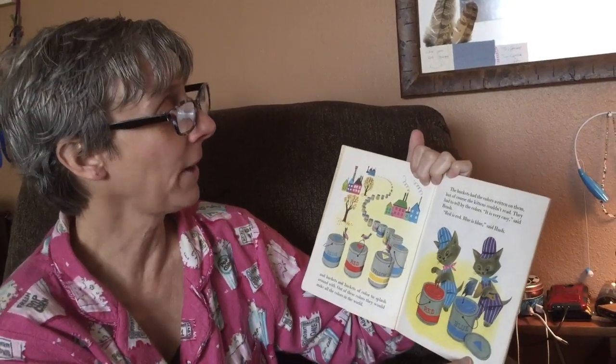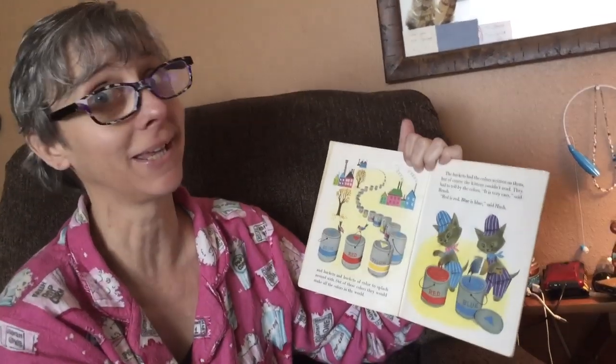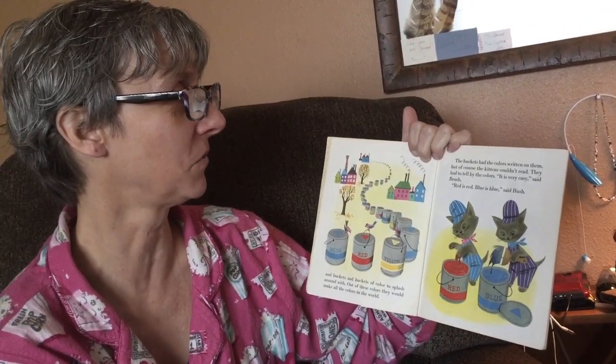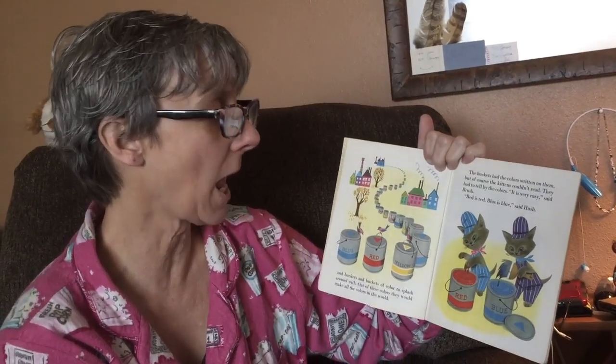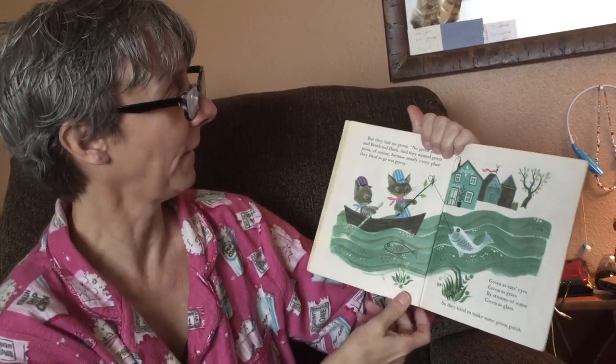The buckets had the colors written on them, but of course the kittens couldn't read yet. They had to tell by the colors. 'It's very easy,' said Brush. 'Red is red, blue is blue,' said Hush.